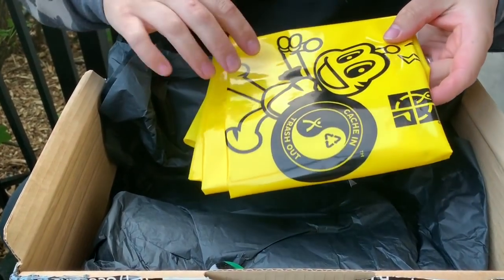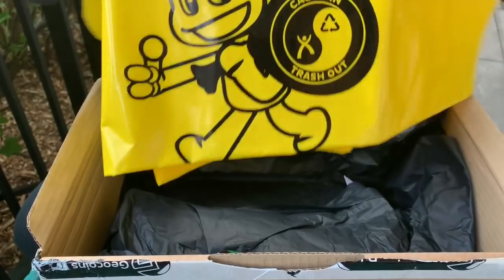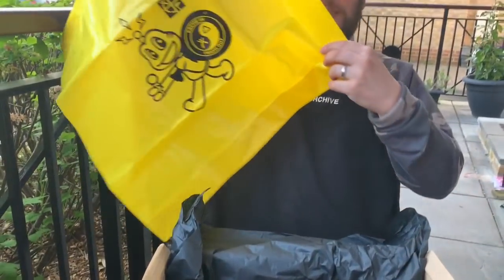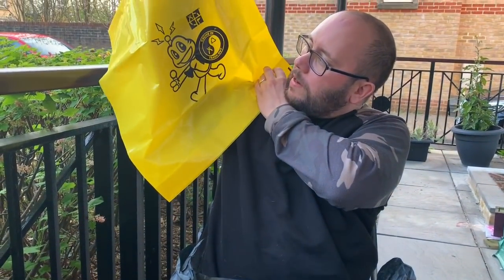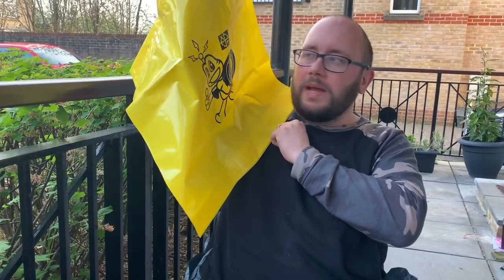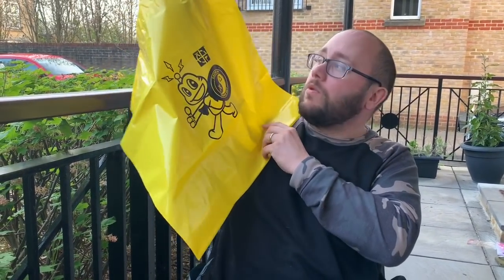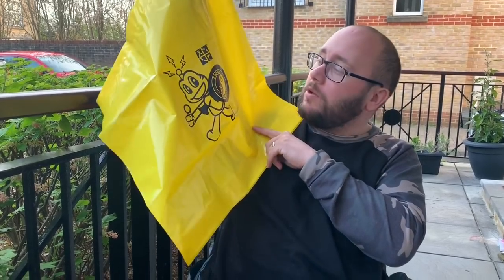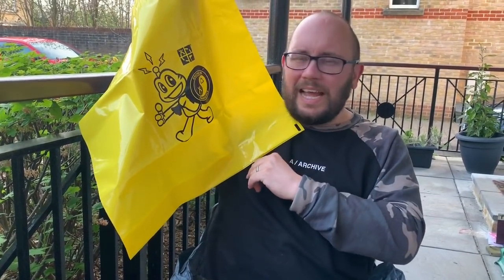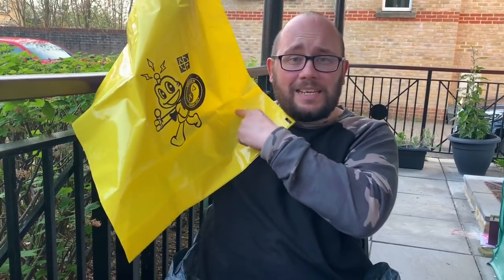Okay, so with CITO weekend and CITO day coming up, we have got a geocaching CITO bag with Signal on the front. When we're going out picking up trash, we can put it in this bag and get rid of it that way. That's really handy — I know a few of my caches have had some Lucas A bottles and cans put around them lately, so this is going to come in very handy.